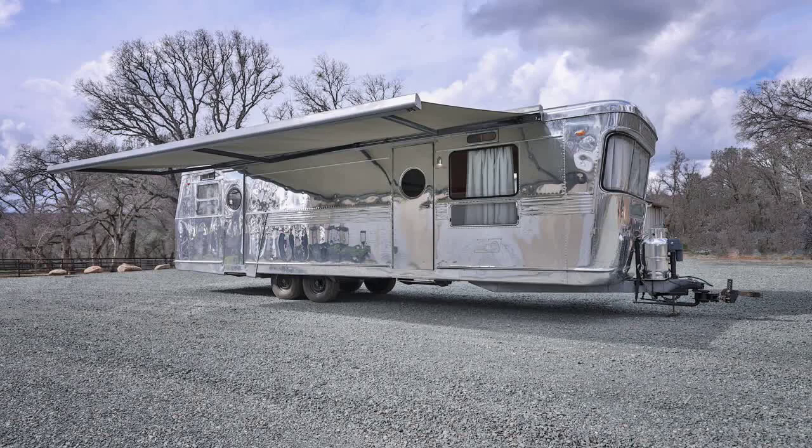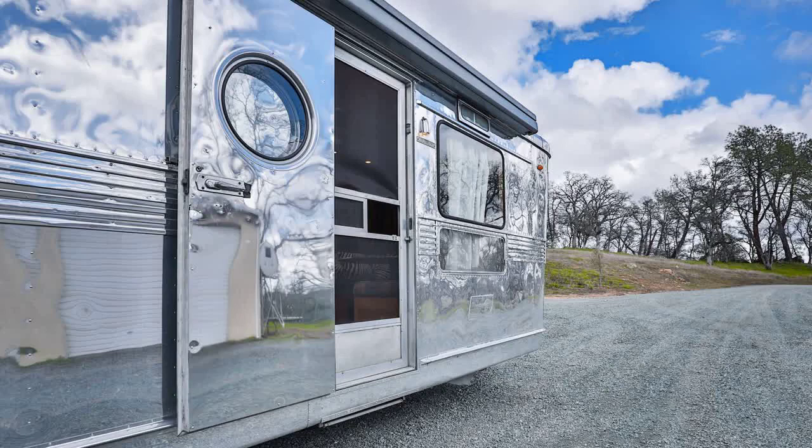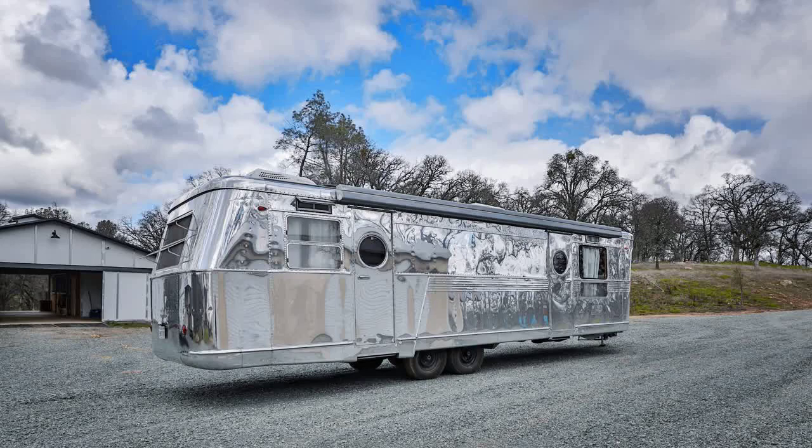This gorgeous Spartan Mansion had its chassis refurbished in 2017 at Colin Hyde Restorations, where it was fitted with new axles, wheels, and a stabilizing hitch and towing system. It then traveled to SoCal Vintage Trailer in San Diego for a total professional makeover.